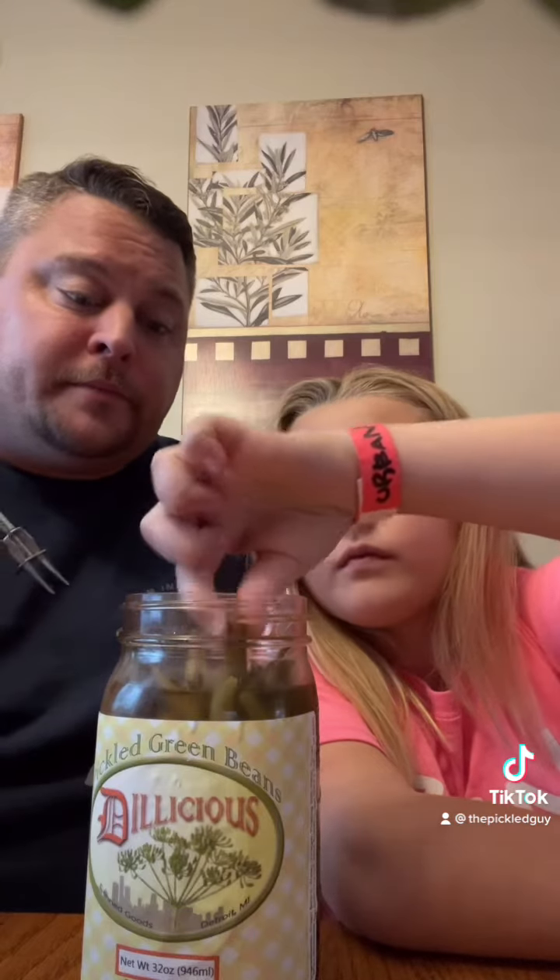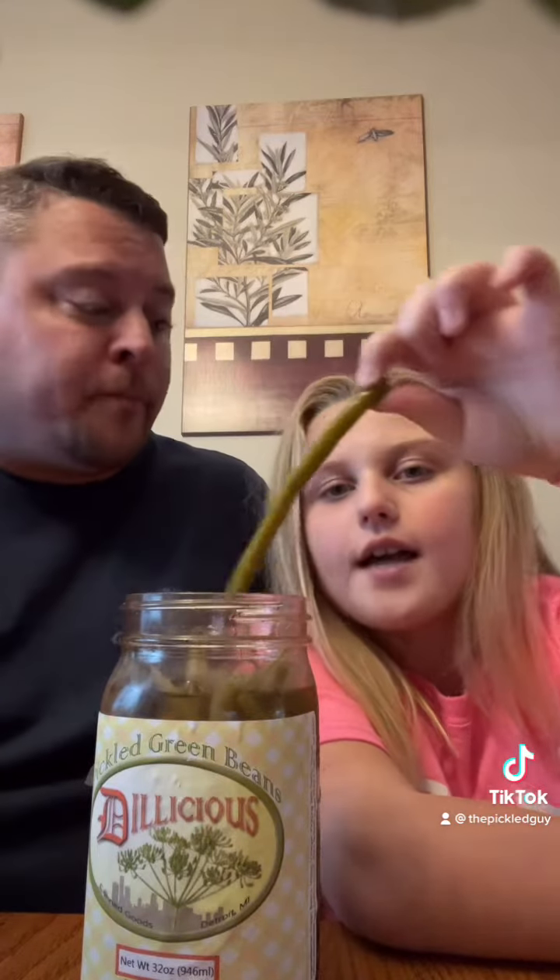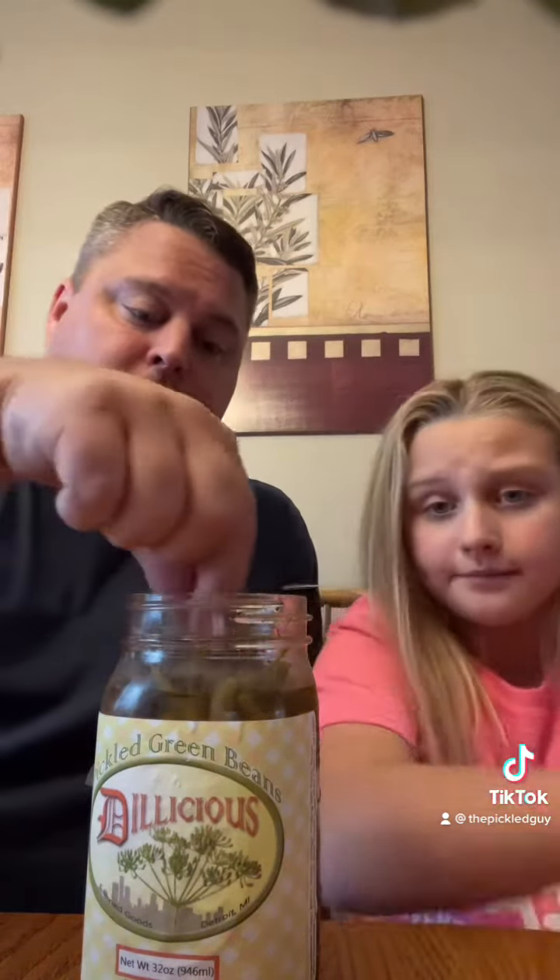I really like these green beans, though. So, they get probably an 8.7 from me. Yes, I give them a 9, because the only reason is because they're big, come in a big jar, and the pickled garlic.